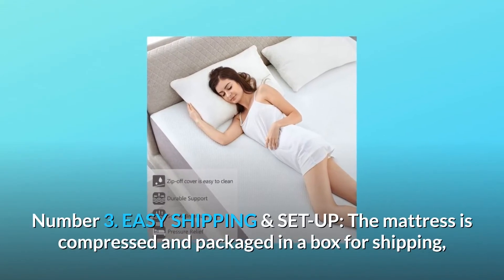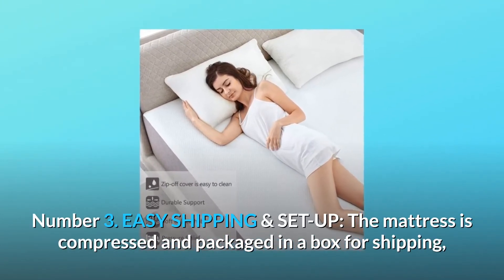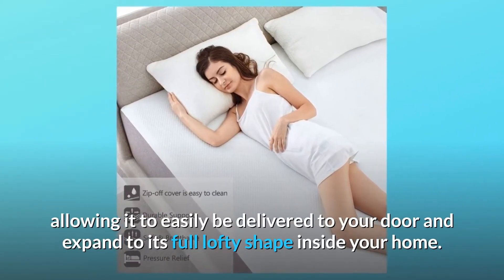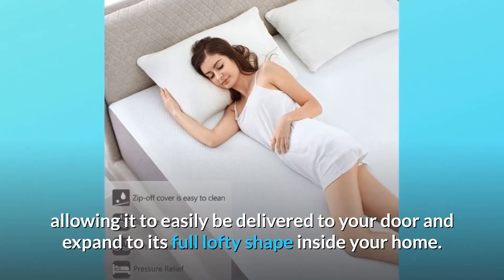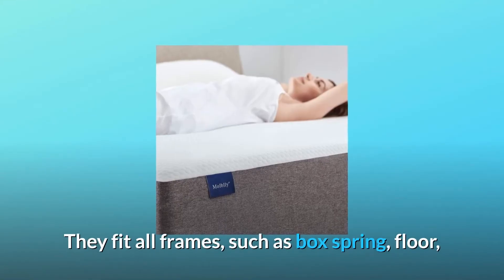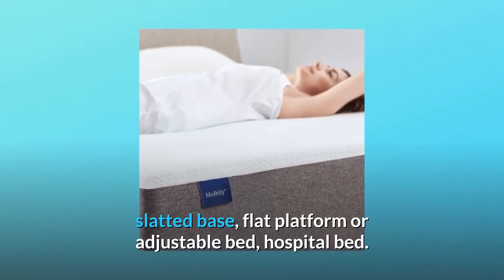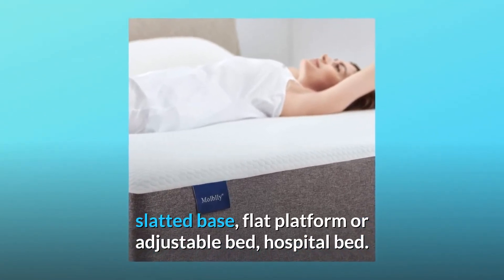Number 3: Easy Shipping and Setup. The mattress is compressed and packaged in a box for shipping, allowing it to be easily delivered to your door and expand to its full lofty shape inside your home. It fits all frames, such as box spring, floor, slatted base, flat platform, adjustable bed, and hospital bed.